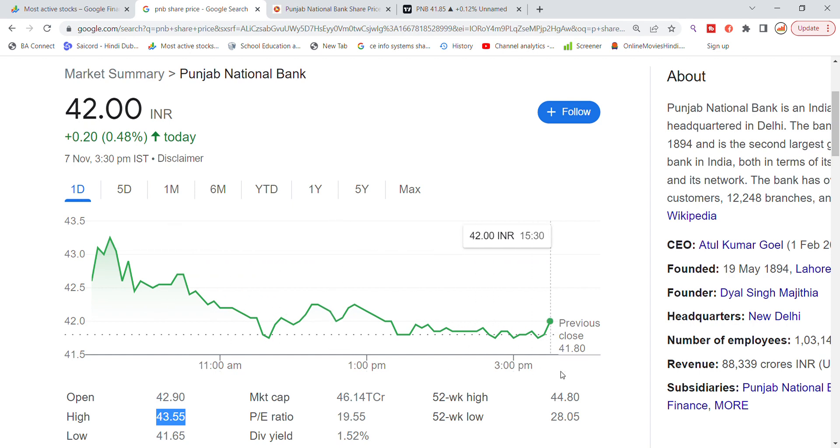In Punjab National Bank, you can see that the closing is on the top. We have seen the market cap of 46,000 crore. The P/E ratio is 19.55, and now the P/E ratio is below the sector P/E ratio.